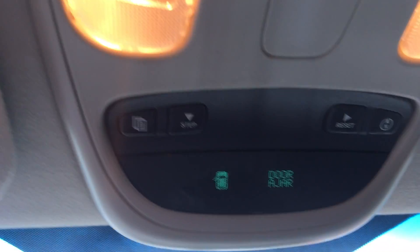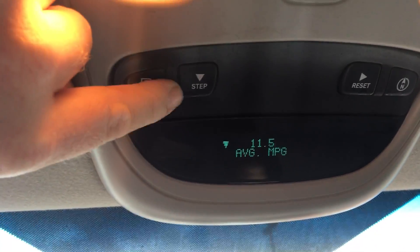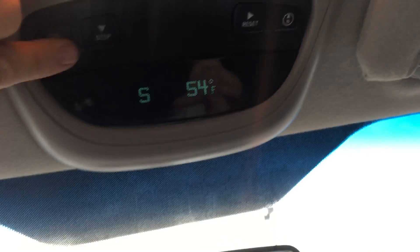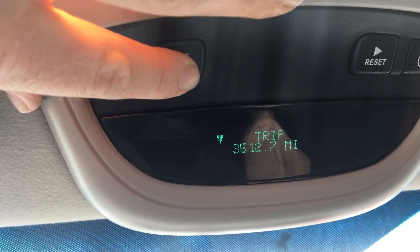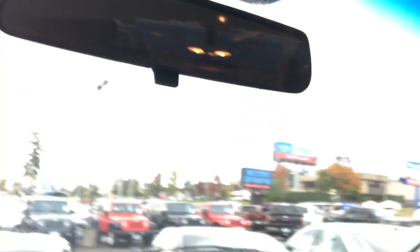With most Dodges now, you've got all your heads-up display information right here — your average, any system warnings, personal settings, and so on. So you can customize it. There's your distance to empty, trip, time. Of course, you can also switch it into kilometers if you were to be going into Canada.